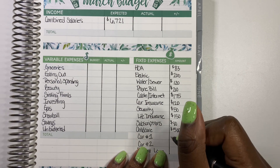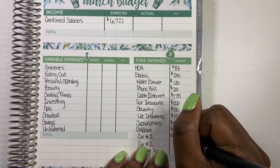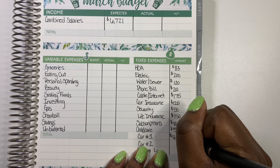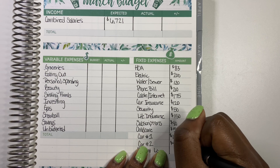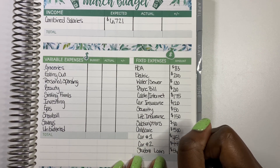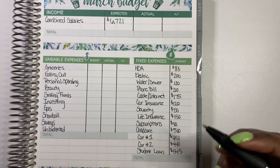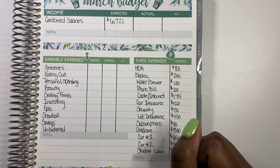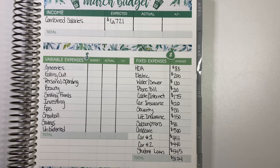Car loan number one is $451 and car loan number two is $440. Our student loan is $545 — we don't technically have a required payment right now but we're paying anyway. All of this totals up to $3,124 in fixed expenses.